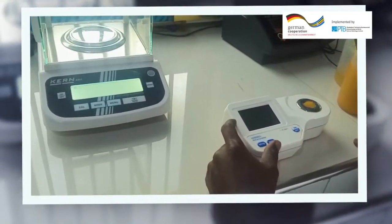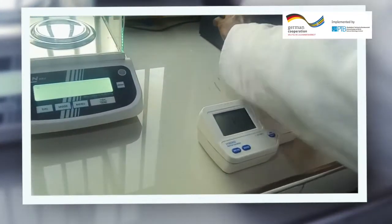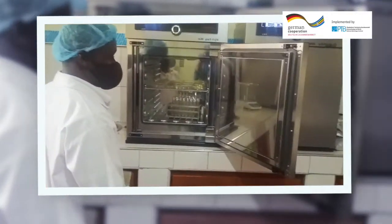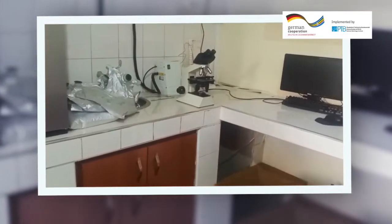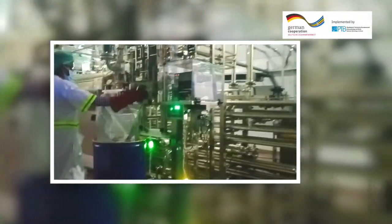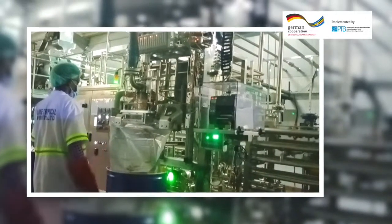Even at the filler we also have sampling points, and this is where the microbiologist picks samples. Microbiology tests are not conducted on the same day — when you pick the sample it takes about 72 hours before you conduct the test, and then the samples spend some hours or days in the incubators before the results are ready. When the results are satisfactory, the pulp is then released to be filled into special containers.